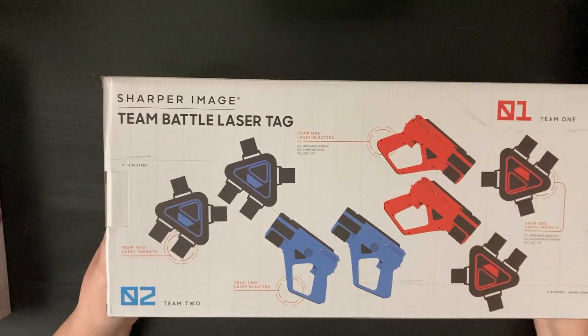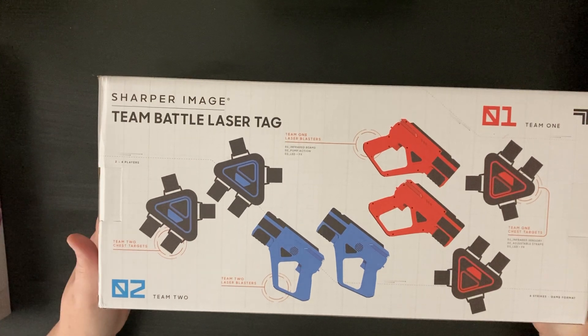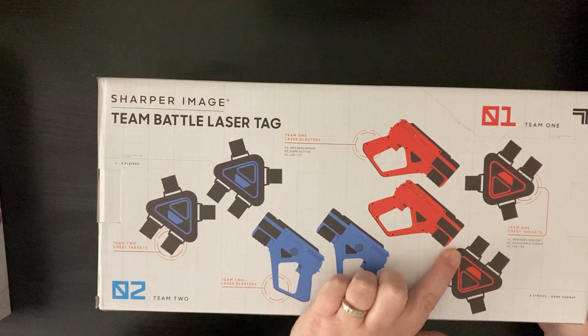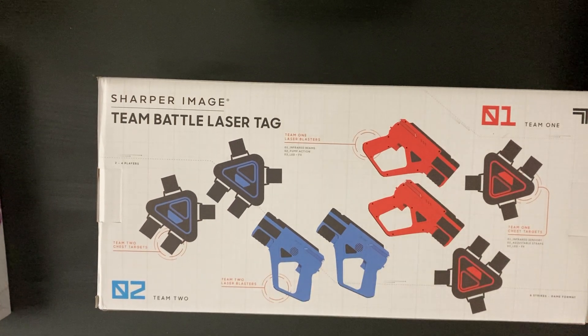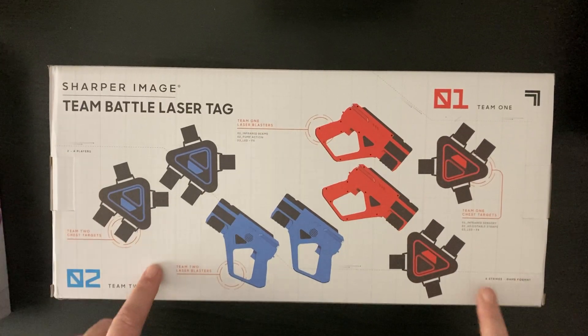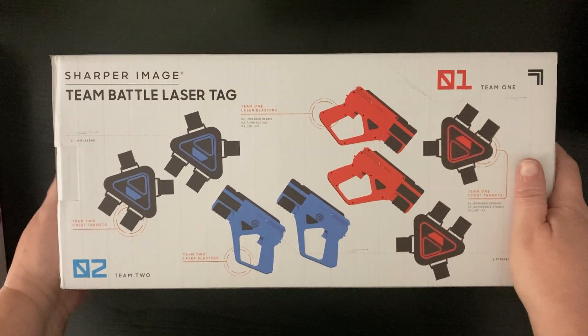Santa always brings one combined gift for both of them, and this year this is what he is bringing — this Sharper Image laser tag set. It has enough for four people to play, and at the park playground one day there were some kids that had one of these and they played with them and had so much fun. So that will be for both of them.